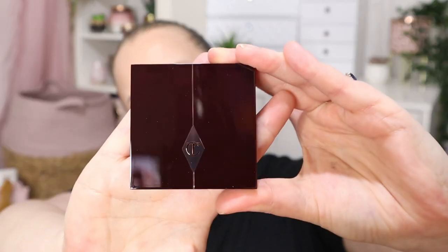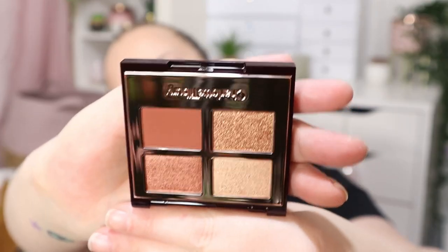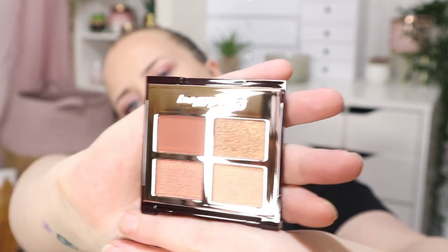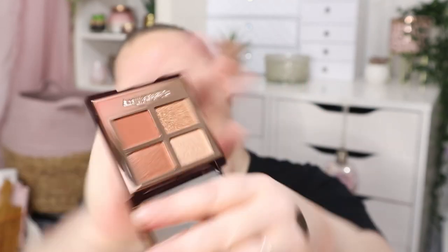And then the final product — we have a Charlotte Tilbury product: the Copper Charge Luxury Palette. Oh, that's pretty! Very pretty. That is stunning — really really like that palette. It has some gorgeous shimmer shades, right up my street. So yeah, that is everything.